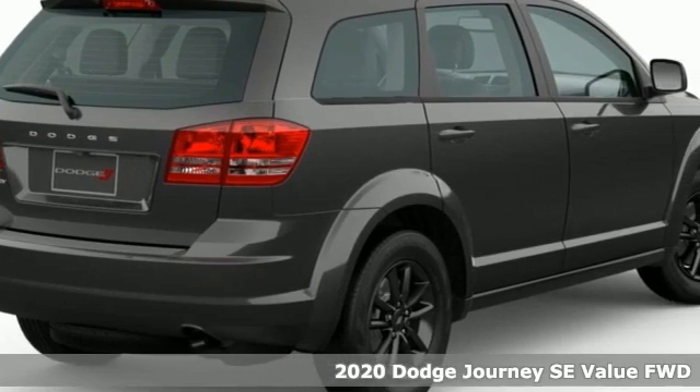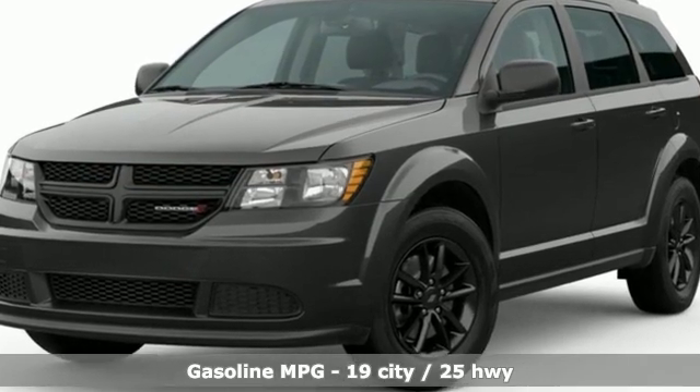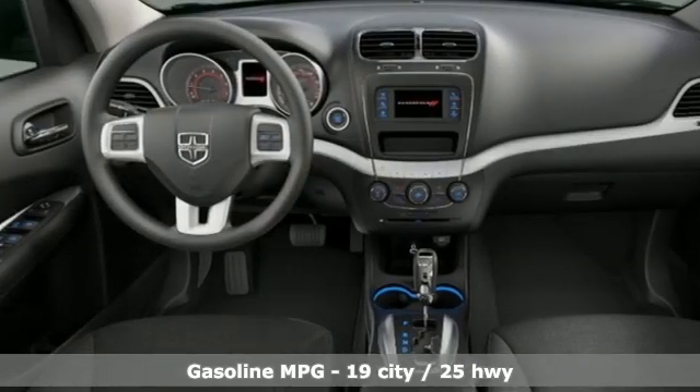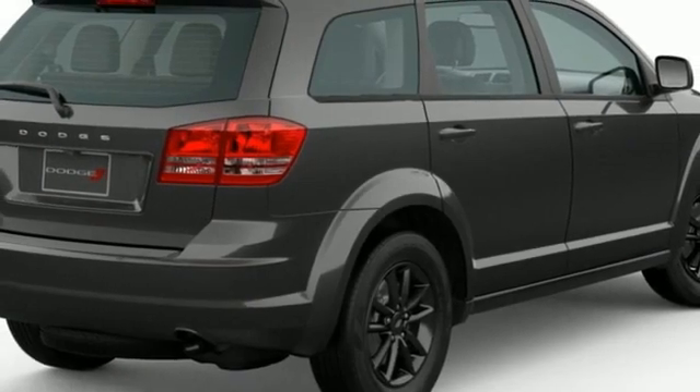Features include inline four-cylinder engine, dual-zone climate control, external memory control, rear parking sensors, manual tilting steering column, doors and push-button start proximity key.